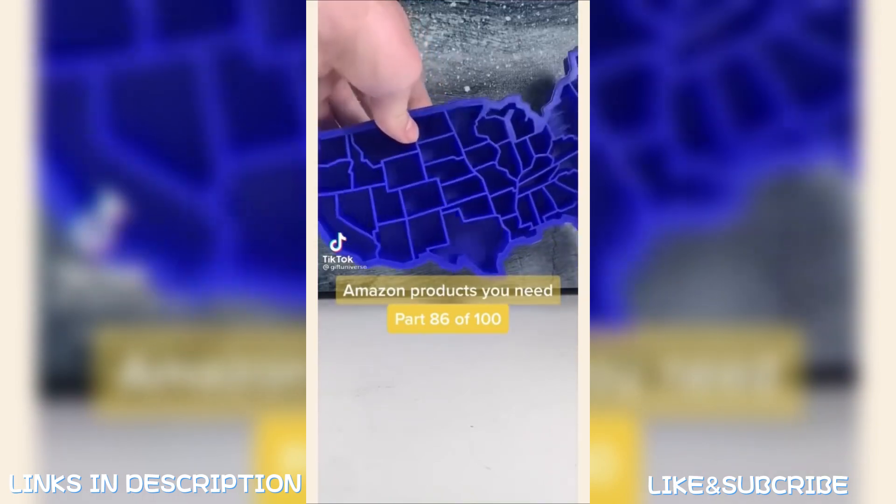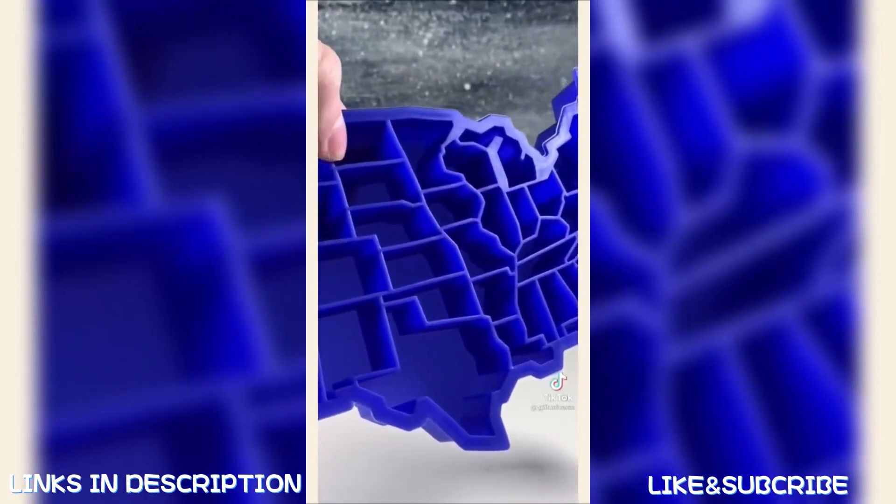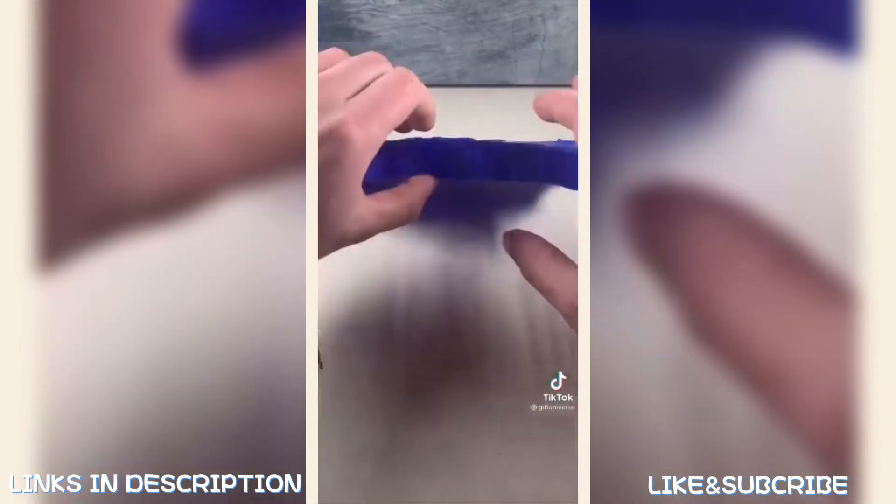Amazon products you need, part 86 of 100: this is a United States map ice tray. Just fill it up with water, pop it in the freezer, and the cubes look surprisingly realistic.